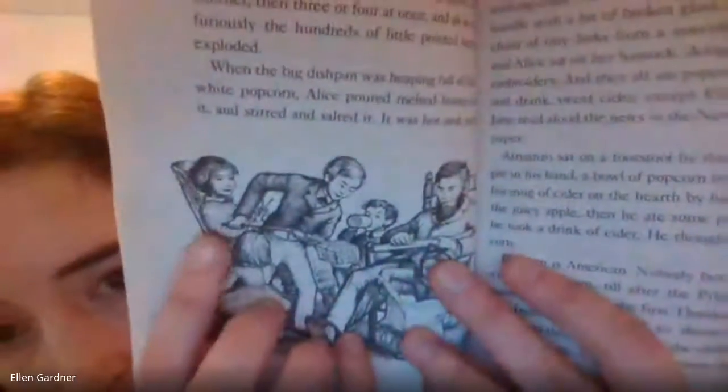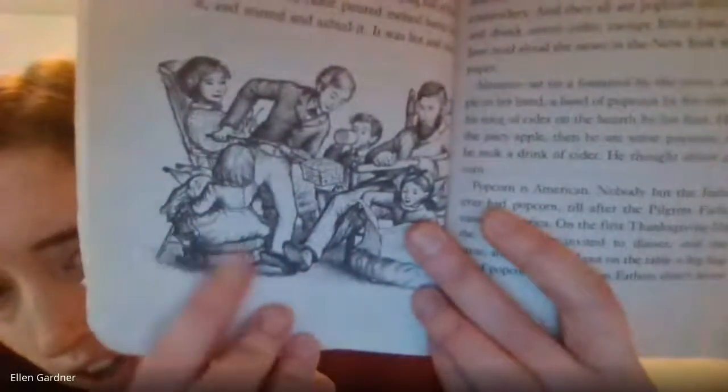When the big dishpan was heaping full of fluffy white popcorn, Alice poured melted butter over it and stirred and salted it. It was hot and crackling crisp and deliciously buttery and so salty, and everyone could eat all he wanted. Now, mother knitted and rocked in her high-backed rocking chair. Father carefully scraped a new axe handle with a bit of broken glass. Royal carved a chain of tiny links from a smooth stick of pine, and Alice sat on her hassock — it's kind of like a little ottoman or cushion — doing her wool work embroidery.